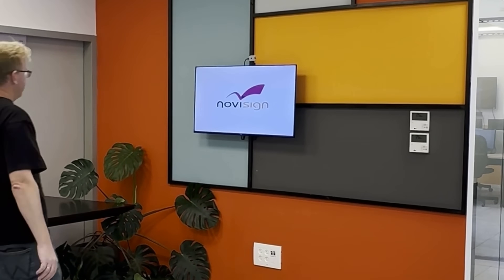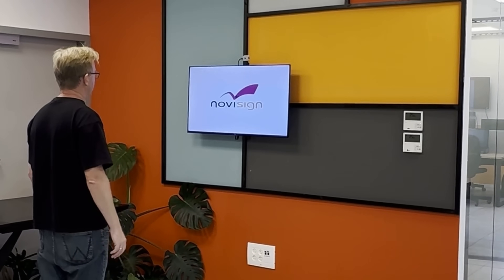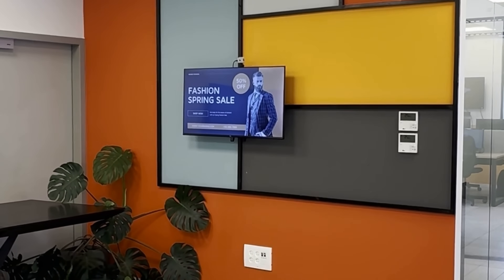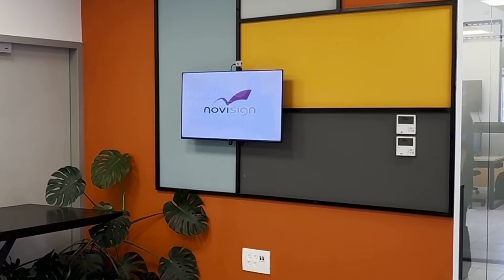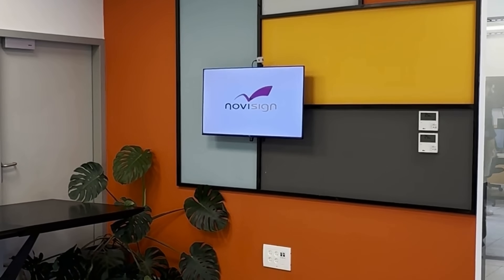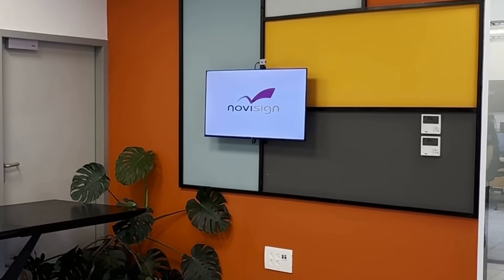As one of our team members walks toward the screen, the camera detects that a man is standing in front of it. Right away, the screen triggers a spring fashion sale promotion, targeted specifically for him. Once he walks away, the promotion disappears and the regular playlist returns, just as usual.